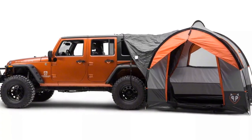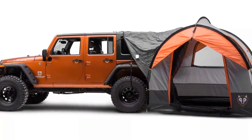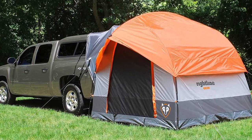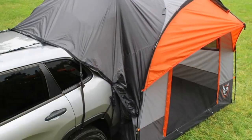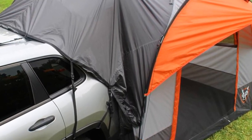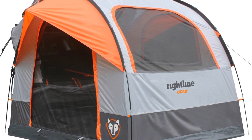Disconnect the tent if you need to drive away to get supplies — it will remain self-contained until you return. After that, you simply hitch it up to your car once more. You can also use the Rightline model to store your gear, as a sleeping space for your dog, or as a dressing room if you bring another stand-alone tent.